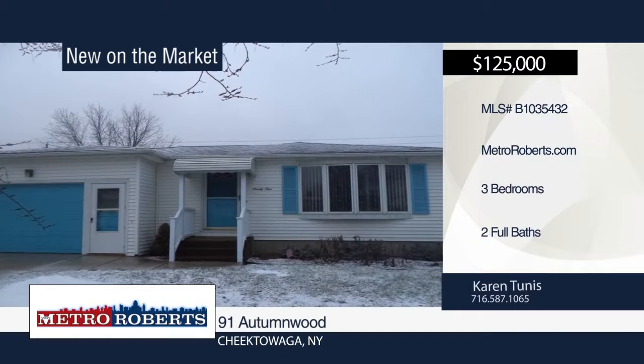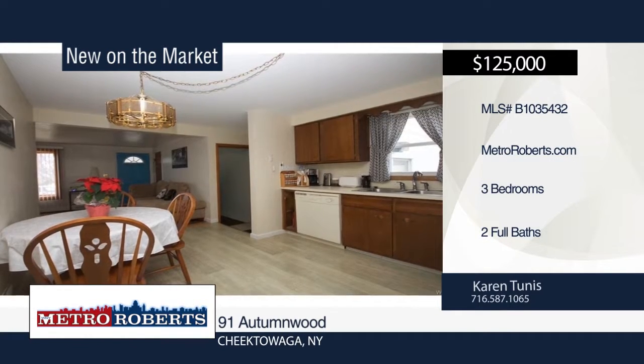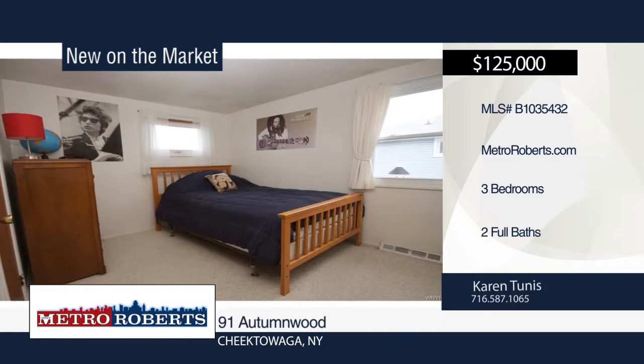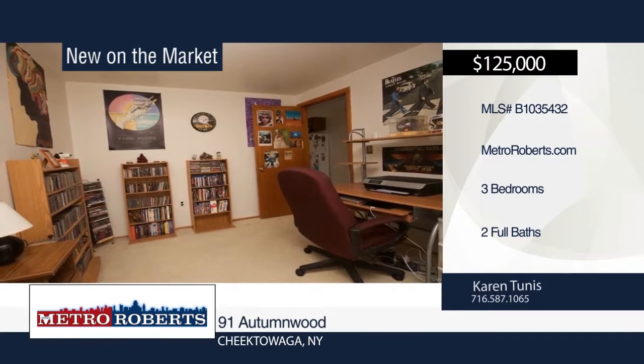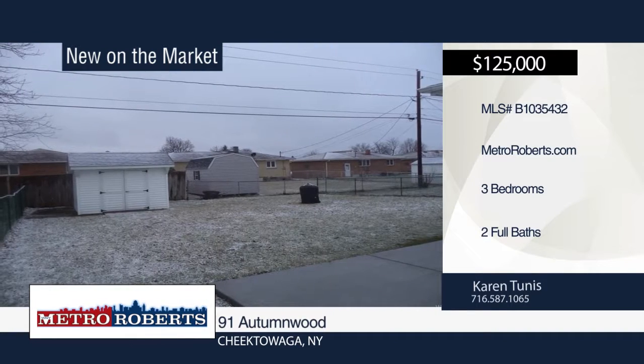Enjoy maintenance free living at this three bedroom, two bath home. It offers a fully finished basement with extra large family room and bar for entertaining. A new furnace and central air provide the perfect temperature inside the home. Spend time outdoors in the large fenced yard with concrete patio. Make your appointment today when you call Karen Tunis.